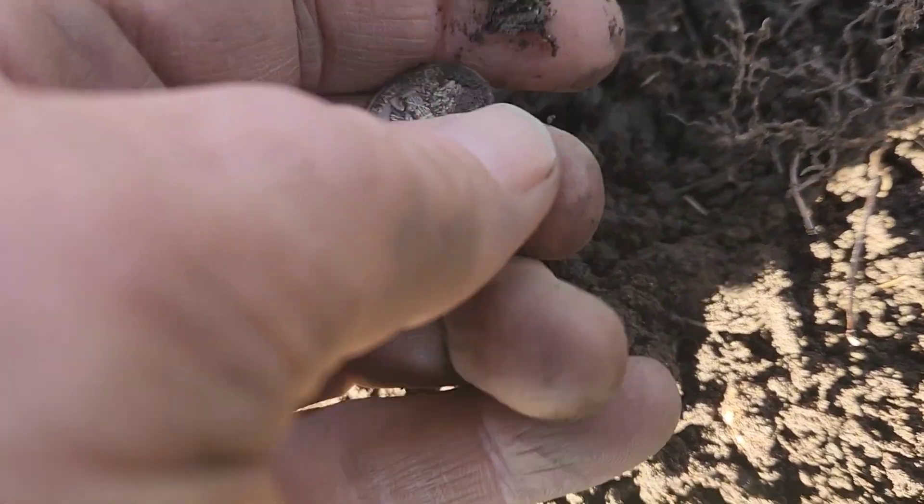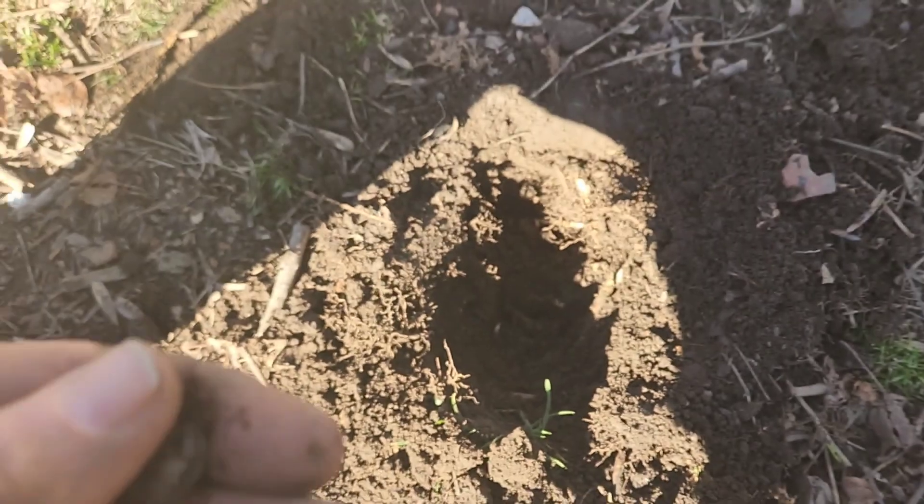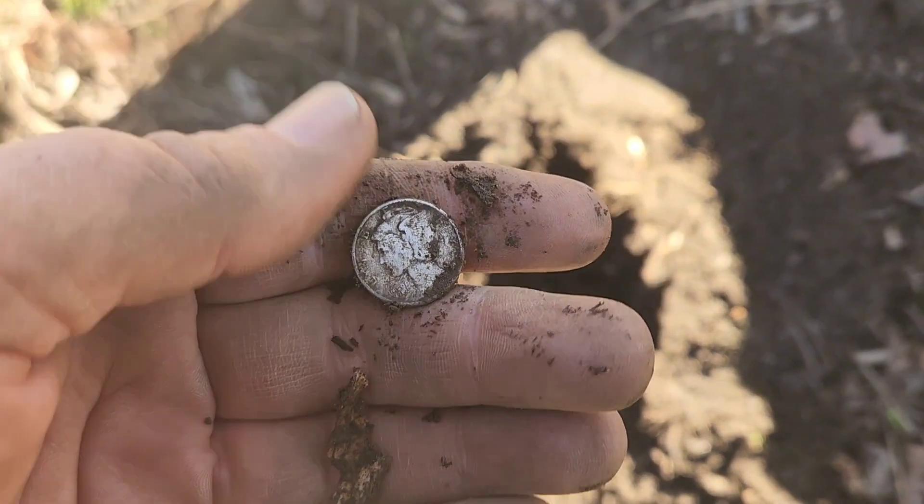And there she is. It's a Merc — Mercury Dime. A pillar in a hill. That's hard digging with a lot of roots. I'll take a Merc.